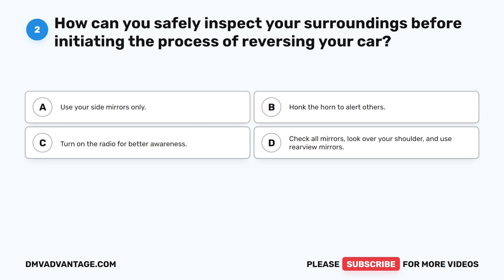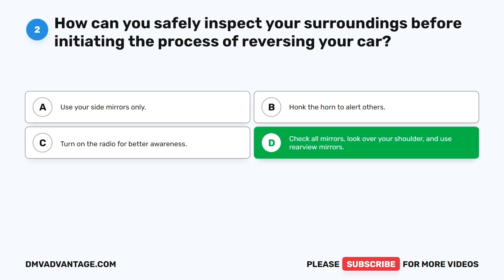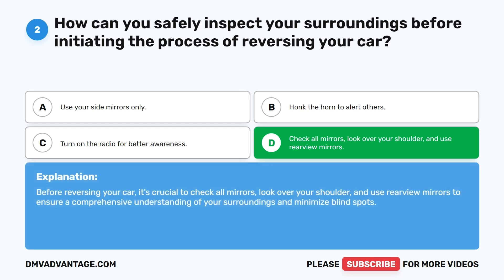Question two: How can you safely inspect your surroundings before initiating the process of reversing your car? A. Use your side mirrors only. B. Honk the horn to alert others. C. Turn on the radio for better awareness. D. Check all mirrors, look over your shoulder, and use rear view mirrors. The correct answer is D. Before reversing your car, it's crucial to check all mirrors, look over your shoulder, and use rear view mirrors to ensure a comprehensive understanding of your surroundings and minimize blind spots.